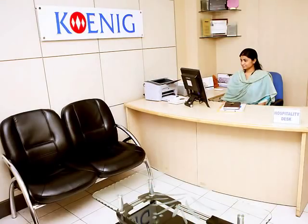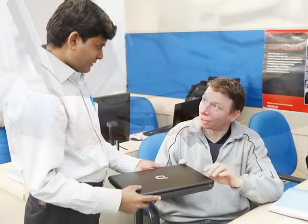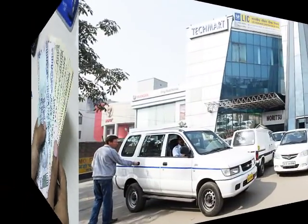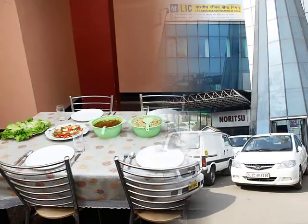During the day, you can visit the hospitality desk for support services such as hiring a SIM card or phone, a laptop, recharging the SIM card, and obtaining Indian rupees. In the evening, you will be taken back to your accommodation by a Koenig cab, where dinner will be ready for you.